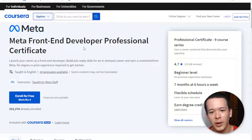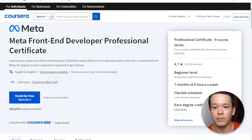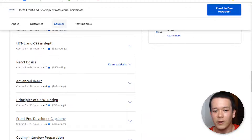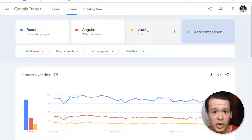First, I want to mention that this course says front-end development, but it should really say front-end React developer. The syllabus is really centered on React front-end development, which is a good thing. If you look at Google Trends, comparing React to other front-end frameworks — the most popular ones being React, Angular, and Vue.js — React still comes out on top by far.